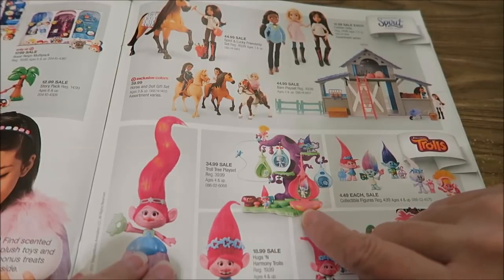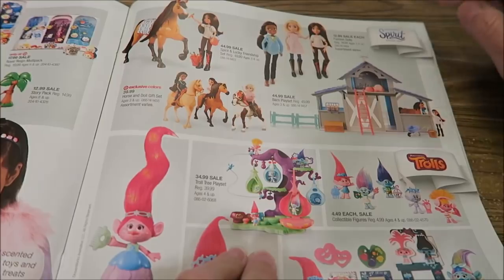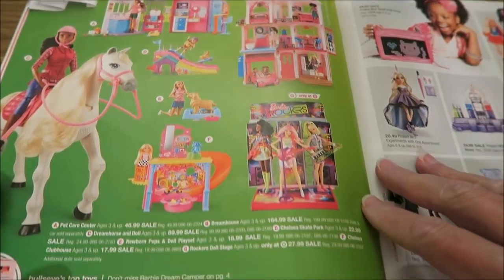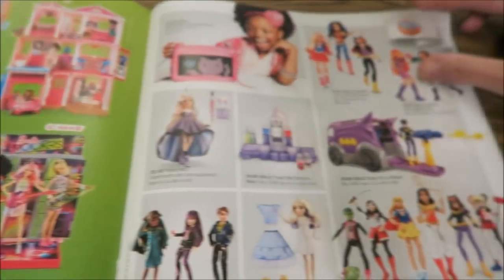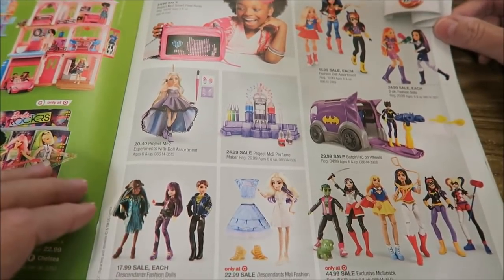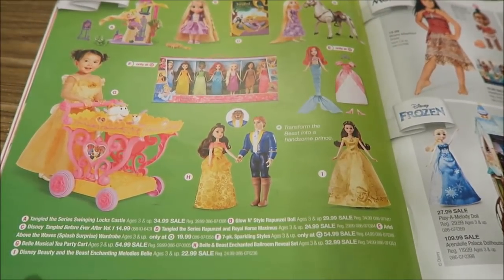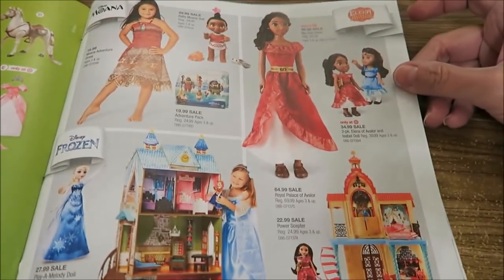We also saw a tree playset at Toys R Us, though I'm pretty sure that one was bigger. This is called DreamWorks Spirit with exclusive colors at Target. Then we have Barbie and Barbie Rockers. After the Toys R Us book I told Kevin I didn't see any Monster High or Ninja Turtles — and I'm wondering if I'll see them in this book either. Does that mean Monster High isn't as popular anymore? Because I think they're still really cool.